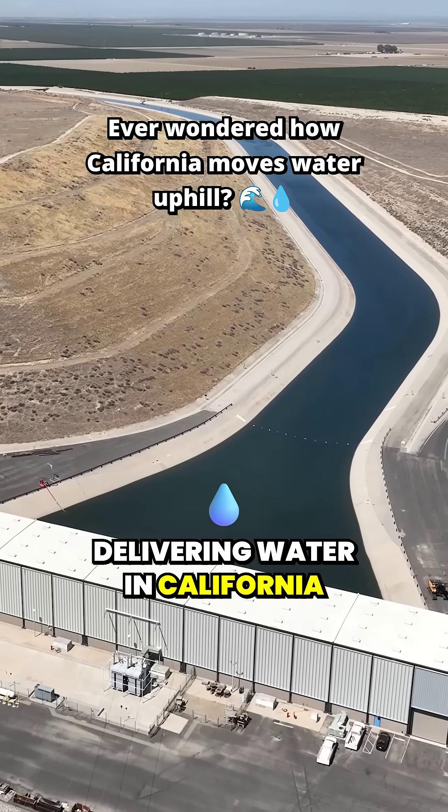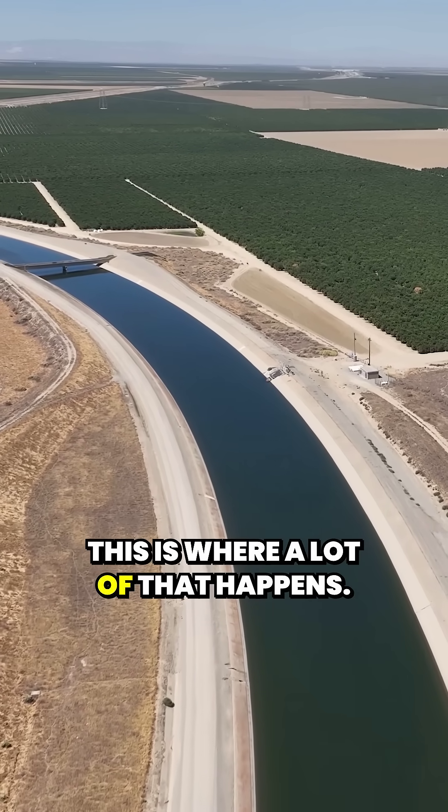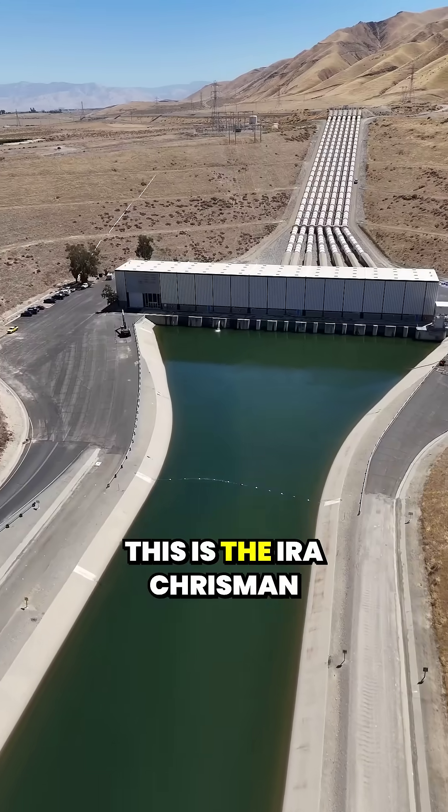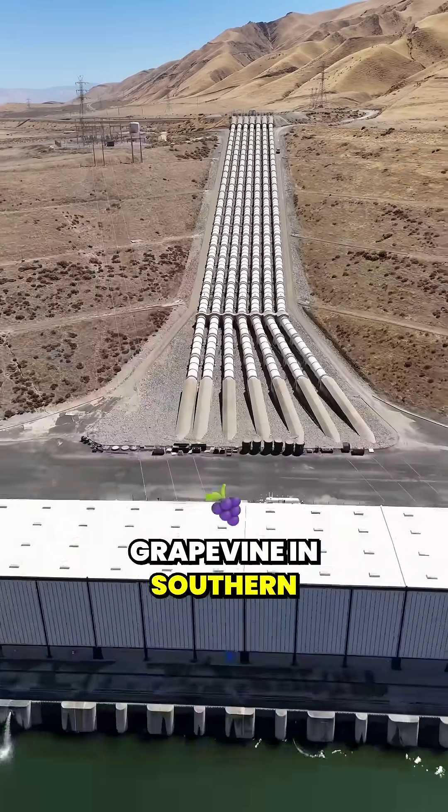Delivering water in California takes vast amounts of energy. This is where a lot of that happens. This is the Ira Chrisman Pumping Plant, just off the Grapevine in Southern California.